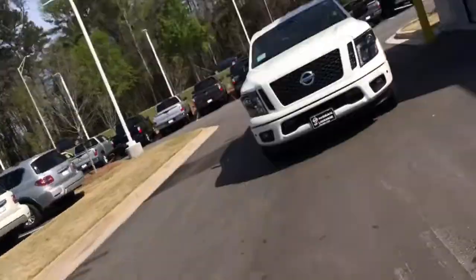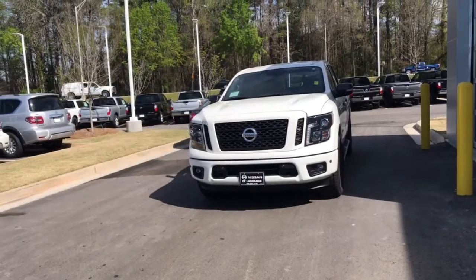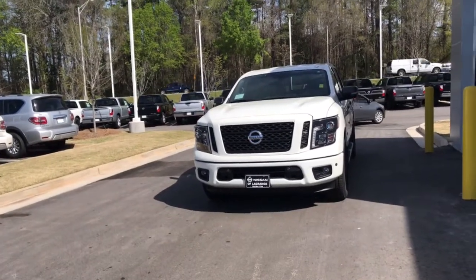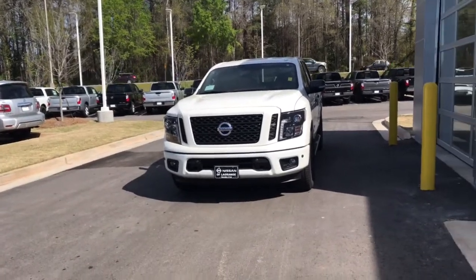Hi, this is Ryan Lane over at Nissan LaGrange. I saw a red card about the 2018 Nissan Titan with the Midnight Edition package. Great choice. First off, I wanted to introduce myself and show you the truck here. It is here in person, it's available, and we're doing some great pricing today. The incentives run out today, so hopefully you can make it in and take advantage of the savings.